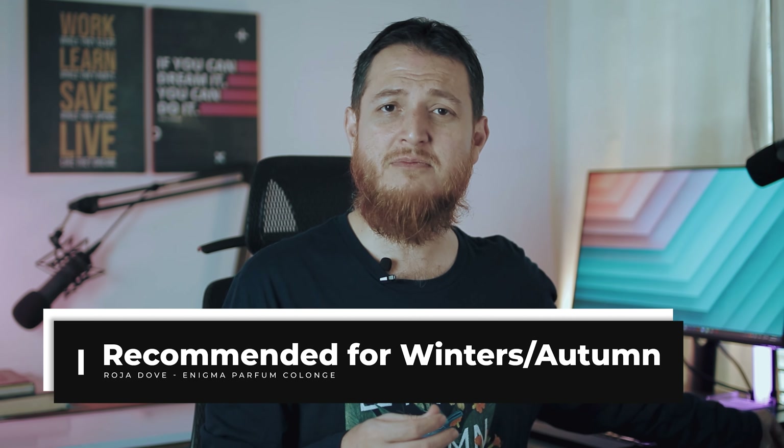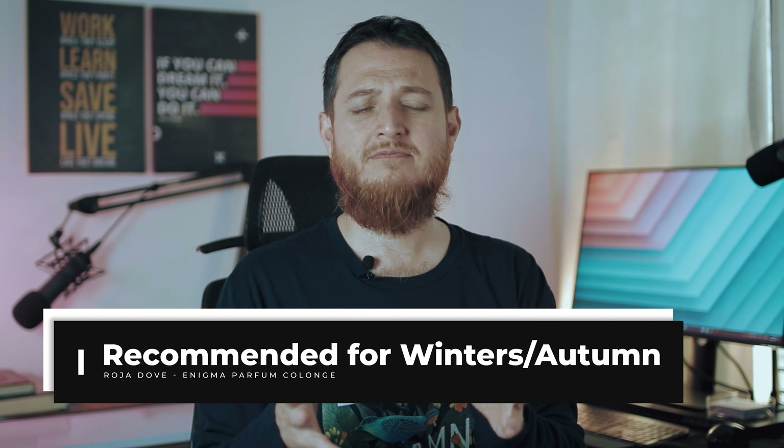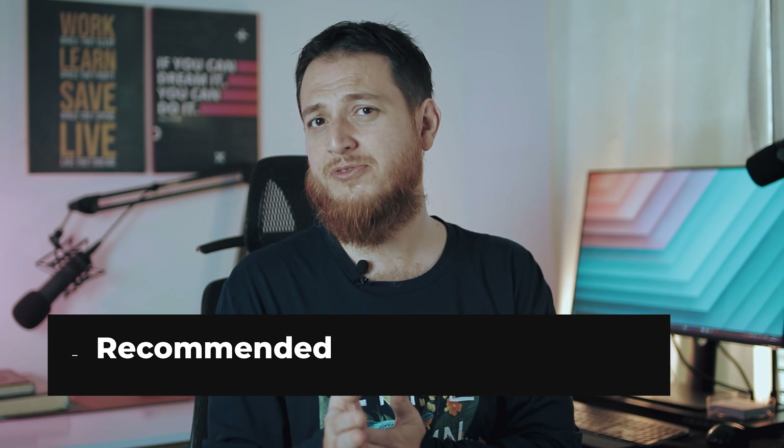Still, I think there is some airiness and lightness that has been added by Roja Dove. This is a really nice perfume. I had sprayed it once or twice — don't spray it in too much heat or summer weather. I think it is more suited for winter or autumn.